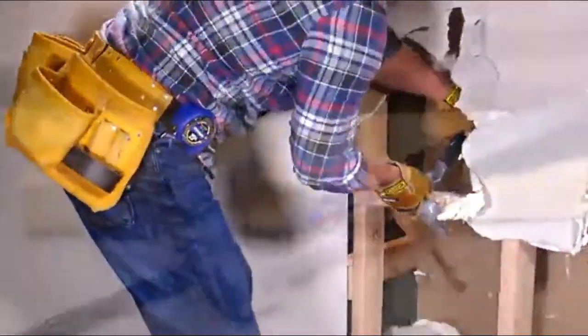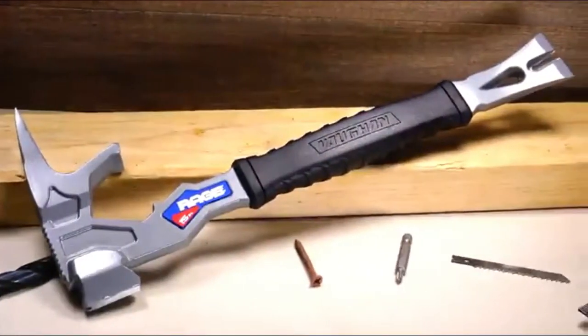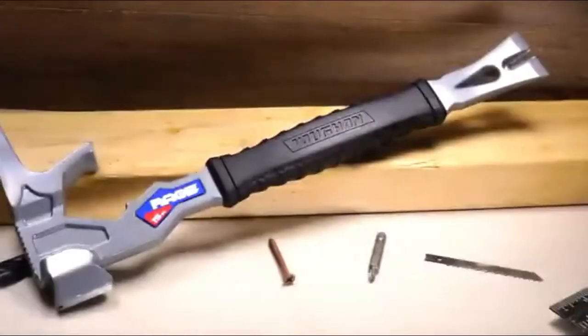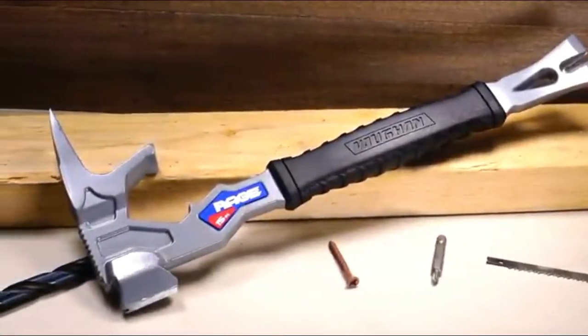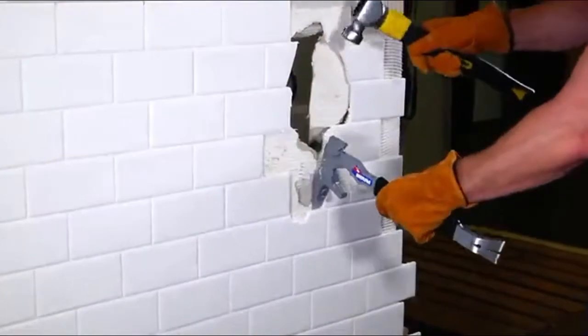You'll save time and money too. The Rage replaces multiple tools, including a nail hammer, sledge, pry bar, and nail puller. In fact, the Rage offers seven different functions, all in one brutally effective tool.